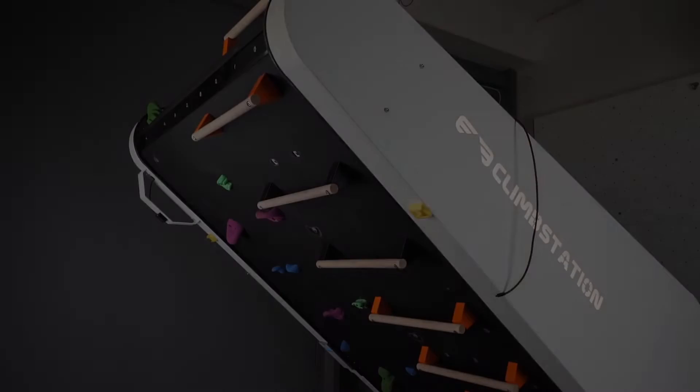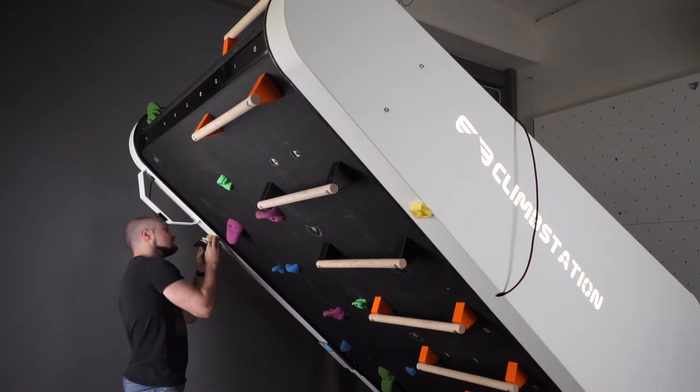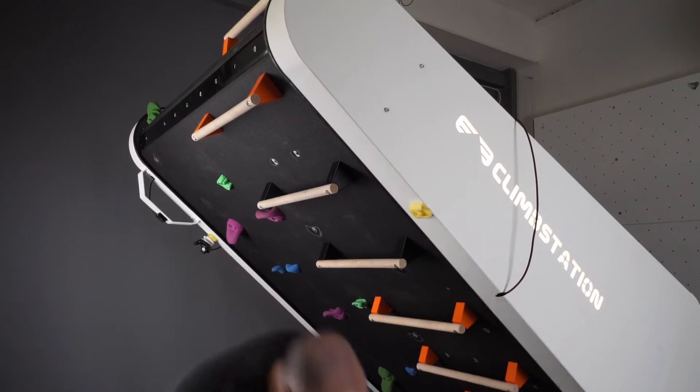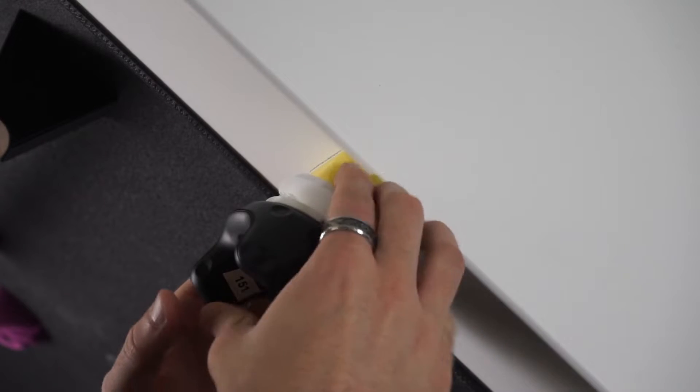While these machines are commercially available, an integration of VR is still missing. In this late-breaking work, we present the implementation of a system that allows for climbing on a physical climbing treadmill while being immersed in a virtual environment. For this, we use the Vive VR system. Vive trackers are attached to the frame of the climbing wall to track the position and slant of the machine.